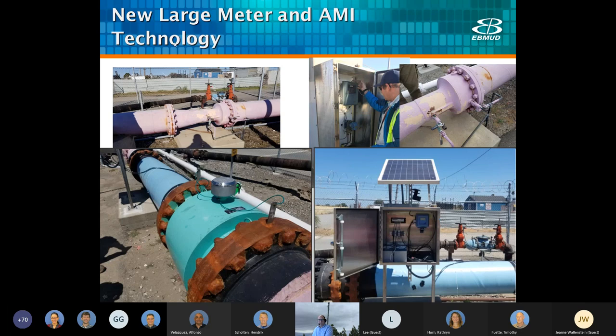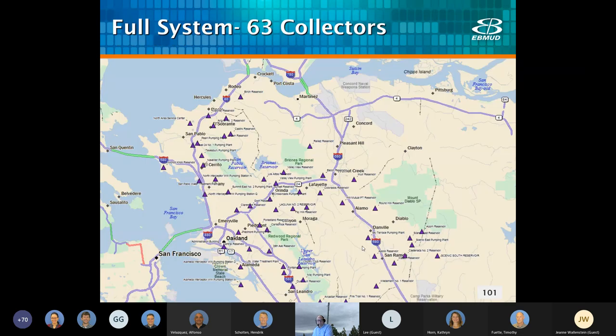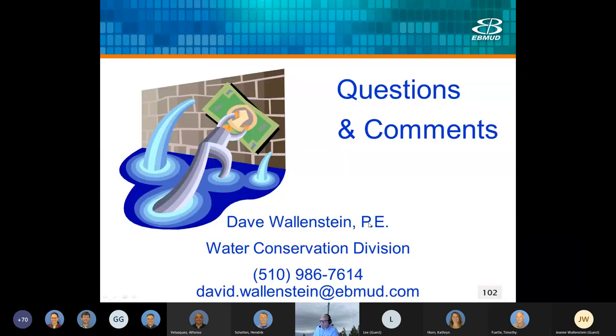I'll close with this large meter project we completed up at Chevron, where we changed out some old Venturi meters for a new mag meter with an AMI endpoint, solar panel backup — a sophisticated meter. A full system rollout: we only have seven collectors now covering about two-thirds of our service area, but if we invested in more collectors we'd have full coverage. 63 sites would give us the full system. With that, I'll take questions.